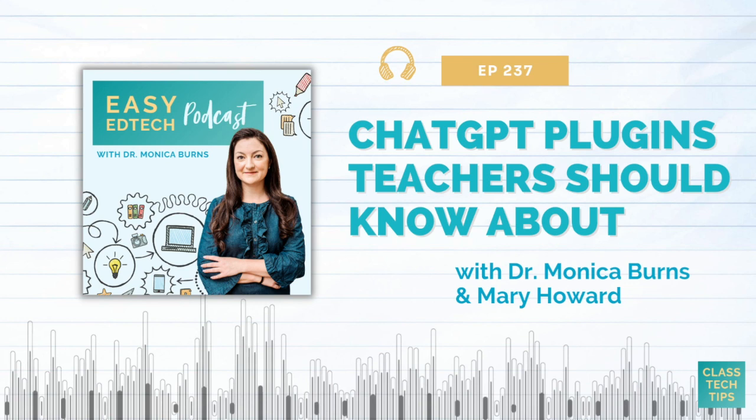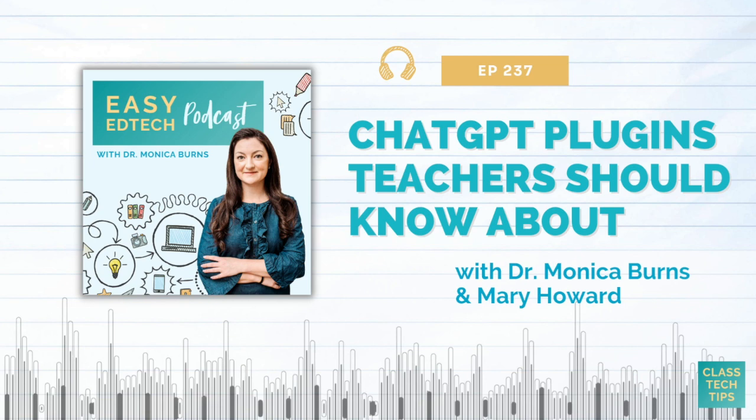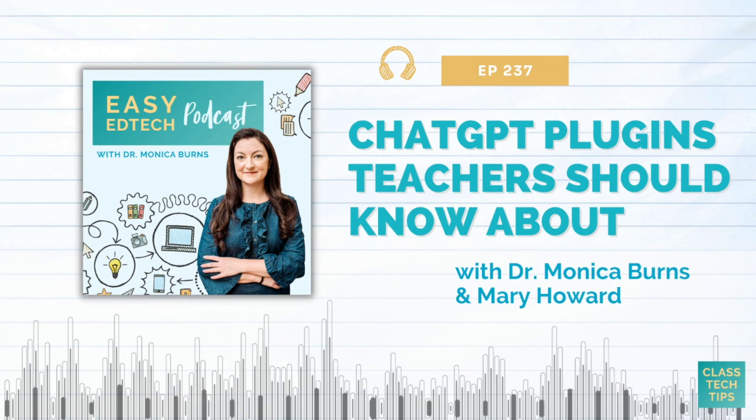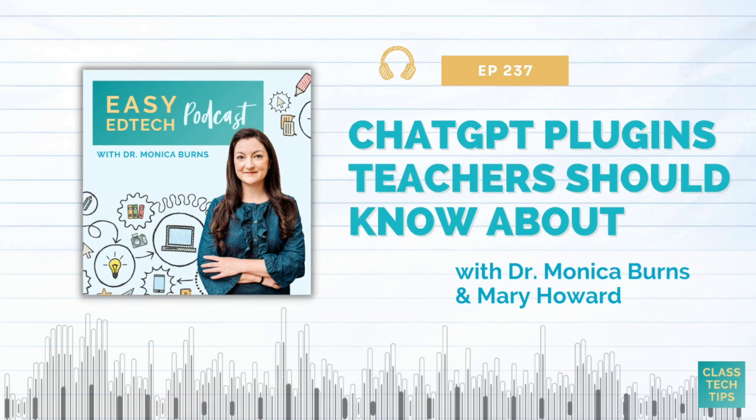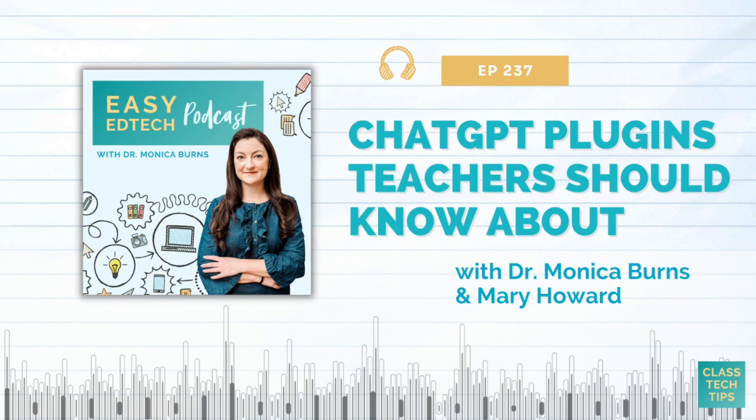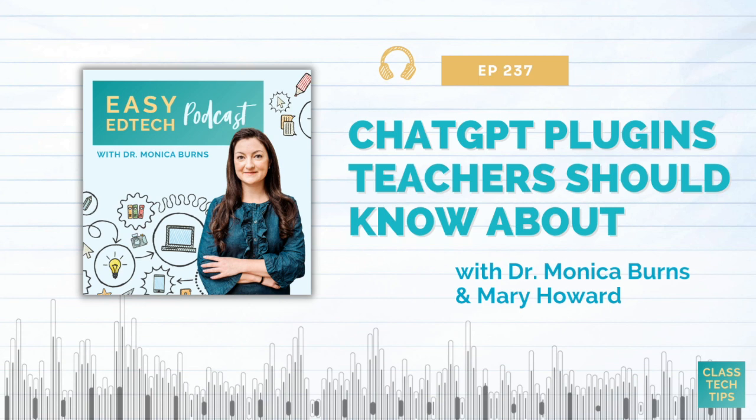It's interesting you mentioned the Canva plugin because I had a similar experience — I was like, okay, now what? Some of these plugins are very simple, and you might feel better just jumping into the original tool. Others are much more robust. I think it's a great reminder that these are evolving spaces for educators to watch and see what changes over the next few weeks, the next few months, and into the next calendar year.